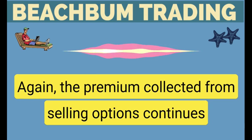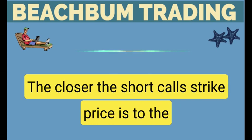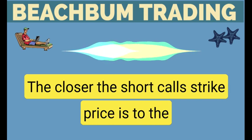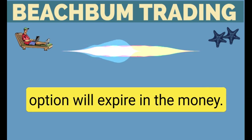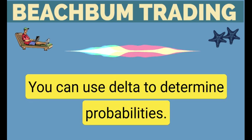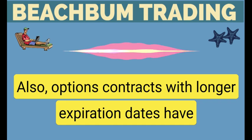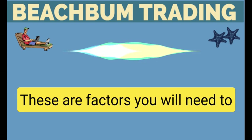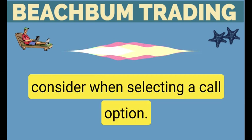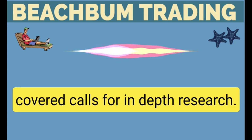The premium collected from selling options continues to lower the position's overall cost basis. The closer the short call strike price is to the current stock price, the more money you will collect, but there's a higher probability the option will expire in the money. You can use delta to determine probabilities. Also, options contracts with longer expiration dates have higher premiums but a higher probability the option will expire in the money. These are factors you will need to consider when selecting a call option. Download a free copy of Mastering Covered Calls for in-depth research.